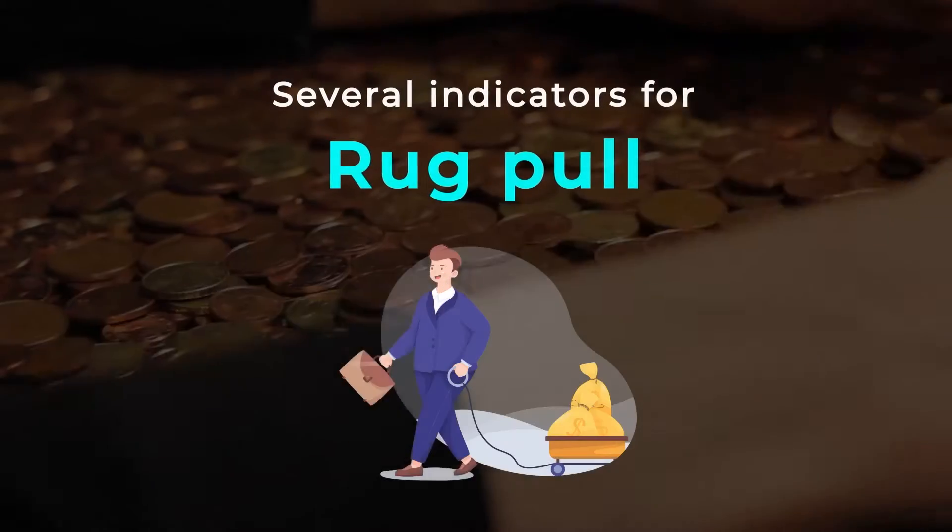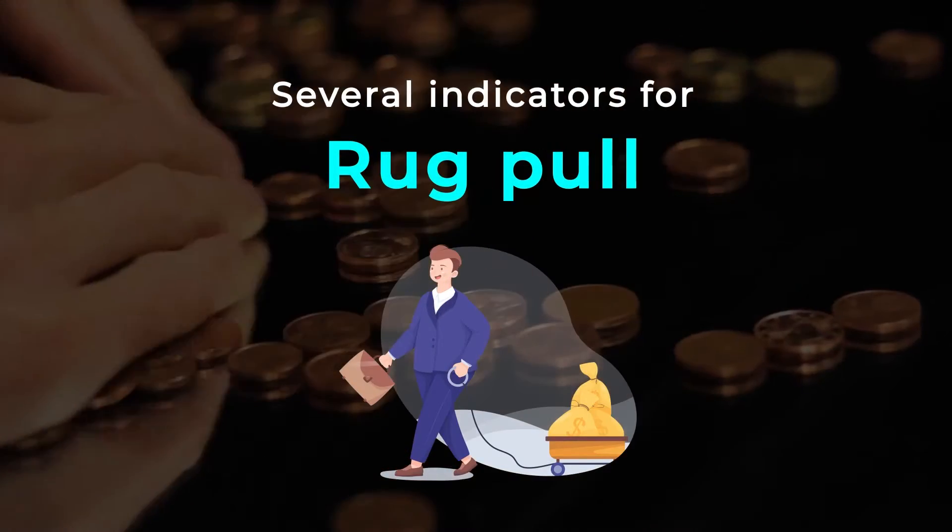Protecting Yourself From Rug Pulls. To help identify potential rug pulls, we can look at several indicators.